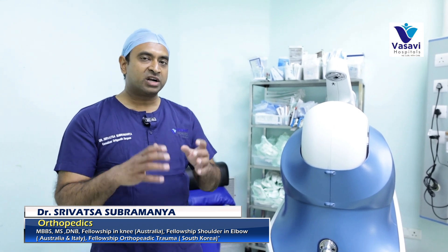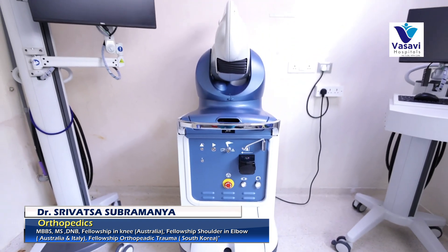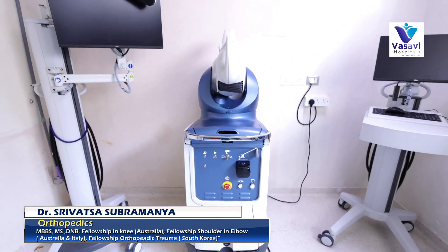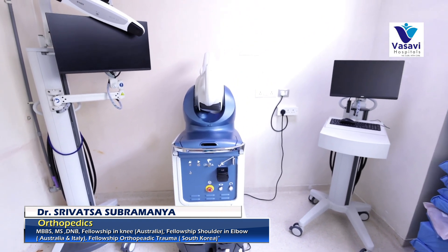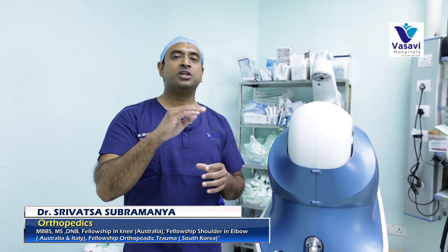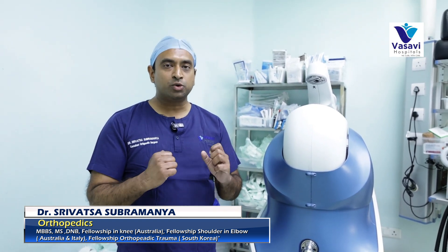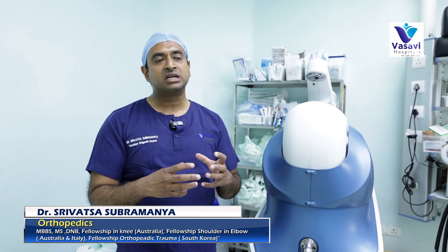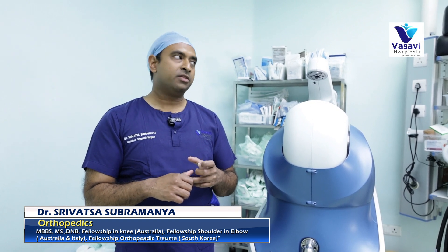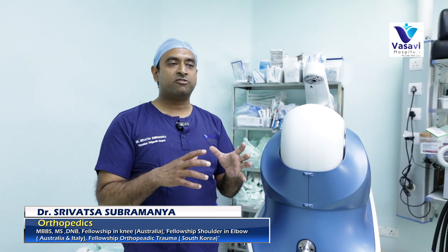We attach trackers to the patient, the robot verifies the landmarks, and then we plan how many degrees of a cut we want, to what millimeters we need to cut the diseased cartilage, the final alignment, and what tissue tension we are going to achieve in the replaced knee. The robotic arm then aligns itself to the knee.